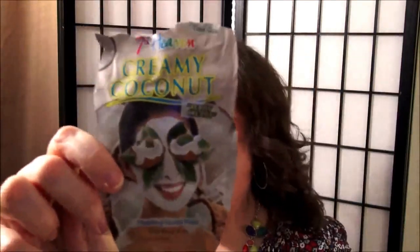I have a lot of little sample sizes from my Ipsy and Birchbox. This mask is by 7th Heaven — it's the Creamy Coconut Hydrating Vitality Boost. I did not like this mask at all. It just did nothing — it didn't hydrate, it didn't make my skin feel refreshed or cleansed or tightened. Thumbs down and I will not repurchase this again. It was for adult tired skin and did nothing for my tired skin.